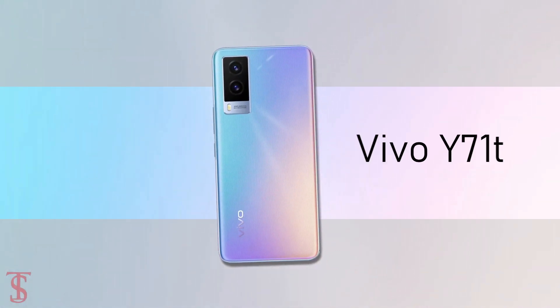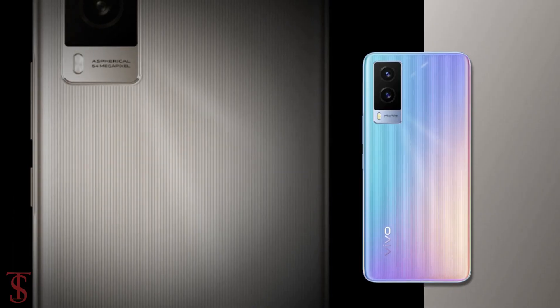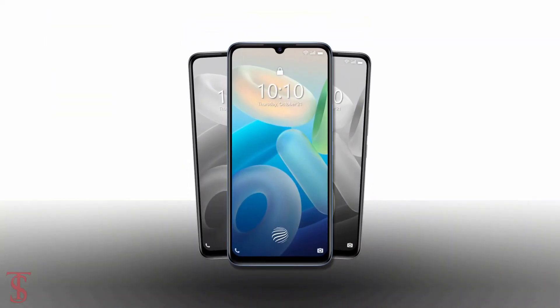So what do you guys think of the Vivo Y71T? Do let us know in the comment section below and stay tuned to the TechulPak YouTube channel for more tech updates. Thanks for watching — we'll see you in the next video.